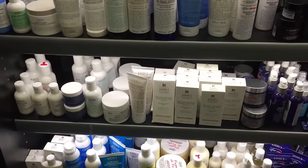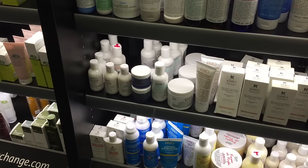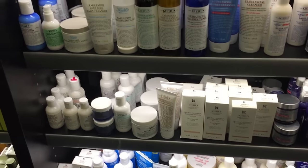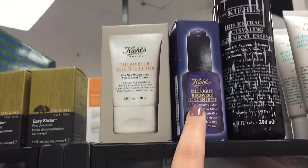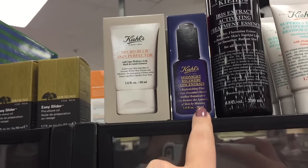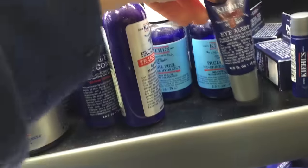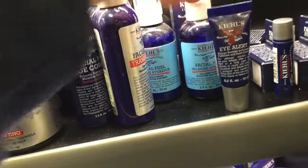I need a more intense moisturizer. The one I've been using is good, but it's not as good. I usually have this — I've used this one before, but the one that's for your eyes. But they don't have it, I think. No, they don't have it.